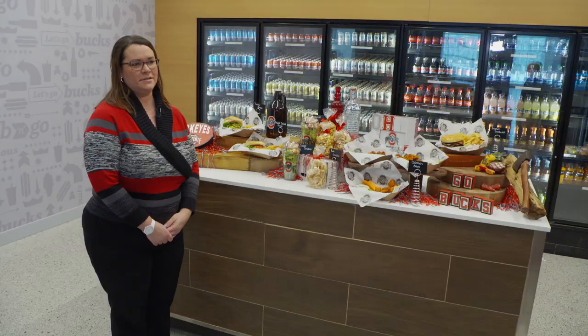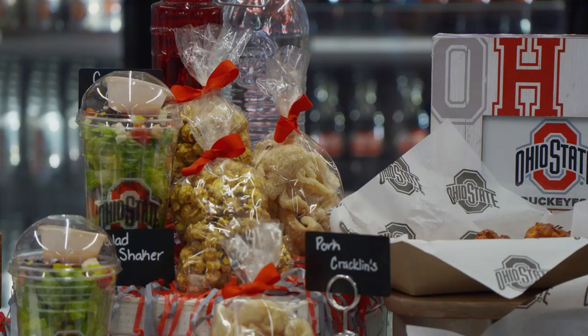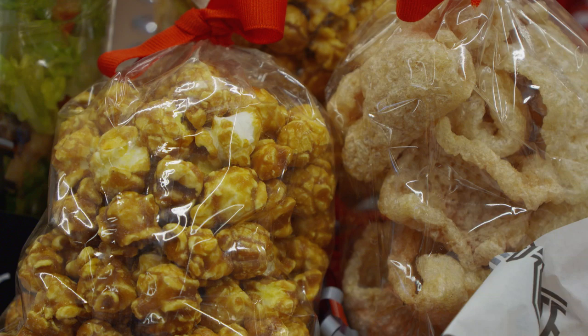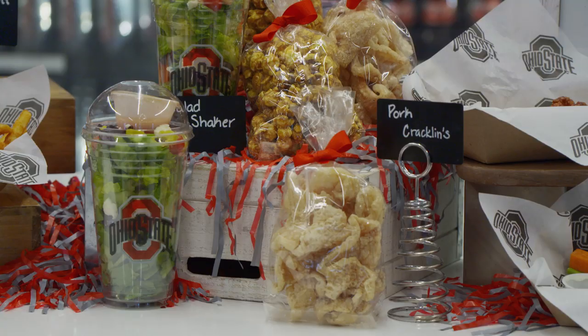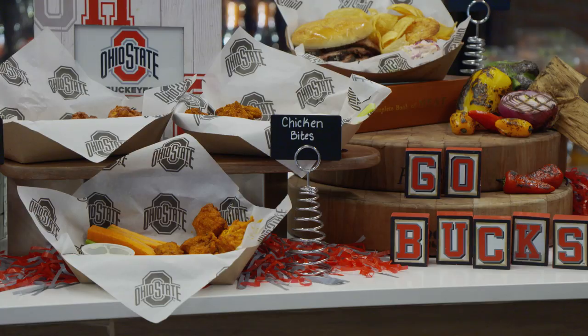We're standing in our new grab-and-go space, which you'll find on the east end of the arena. Fans will be able to come in and do a quick grab if you want a healthy item. We've got salad shakers, hummus and veggies, pork cracklings, and caramel corn — fun little features — as well as all your favorite beverages, candies, and items.